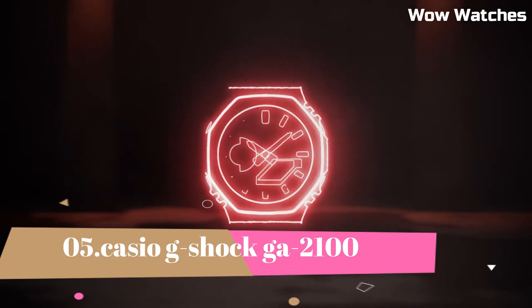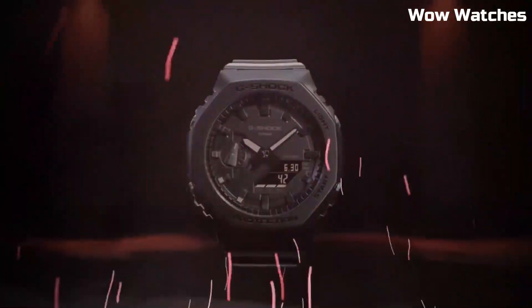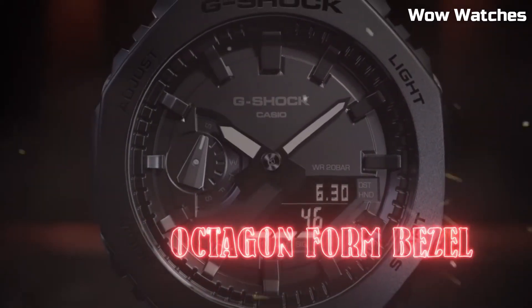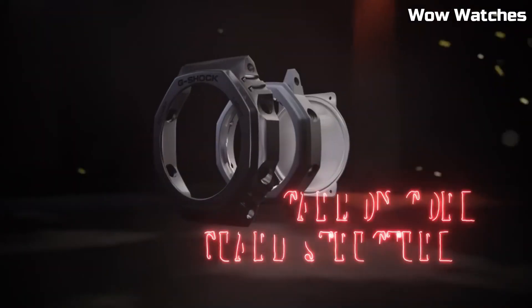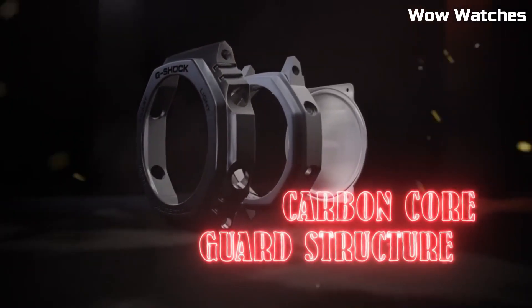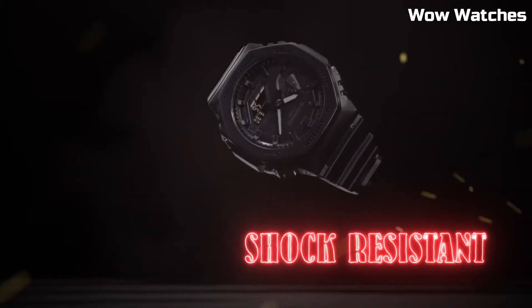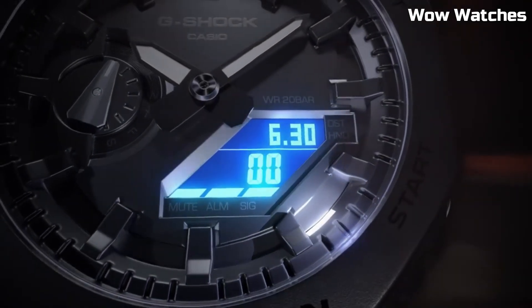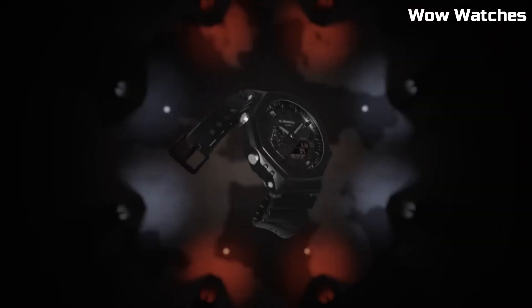Number 5: Casio G-Shock GA-2100. This is a high-end watch known for its durability and resistance to shock, 200-meter water-resistant and suitable for professional diving. It features an LED light with selectable illumination duration of 1.5 seconds or 3 seconds with afterglow. The GA-2100 includes a digital display, stopwatch function, countdown timer, and multiple alarms.